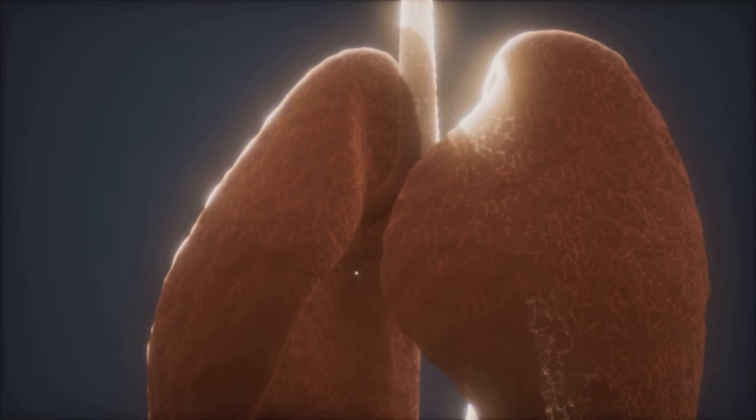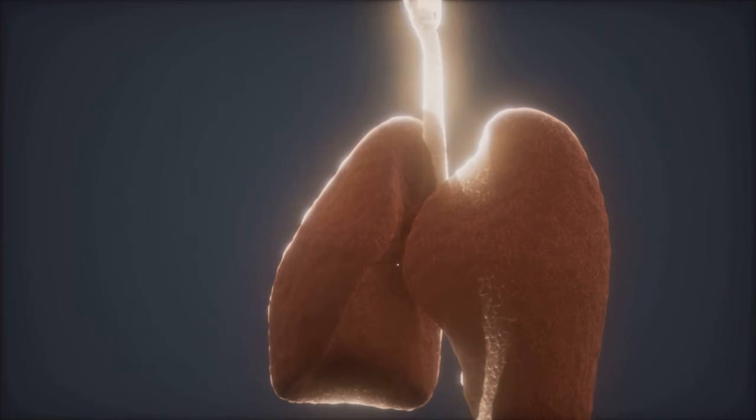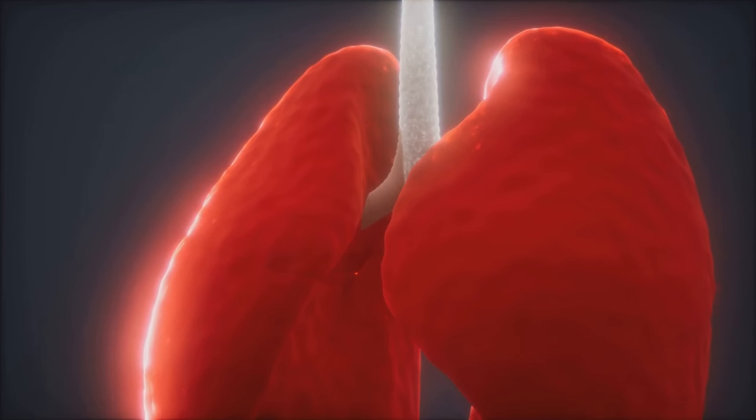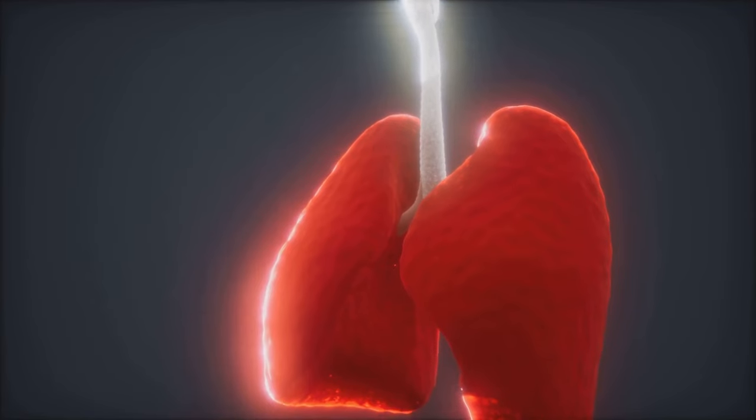But these are not the only causes. Certain conditions can directly injure the kidneys, such as glomerulonephritis — an inflammation of the kidney's filtering units — and polycystic kidney disease, a genetic disorder causing numerous cysts to grow in the kidneys.